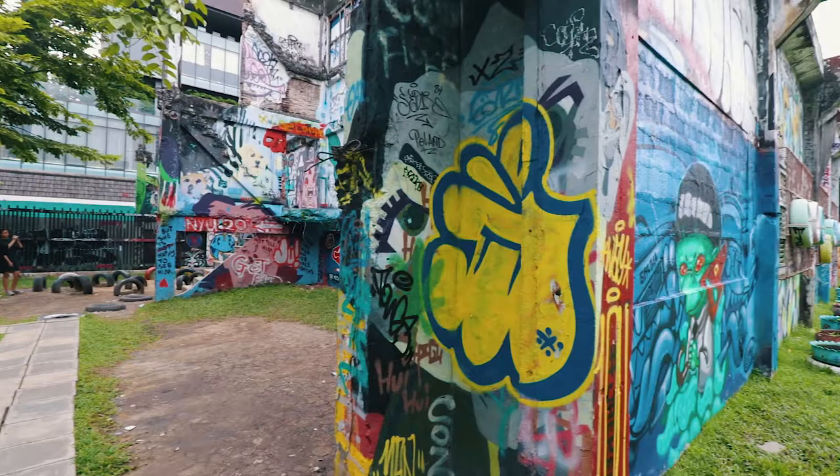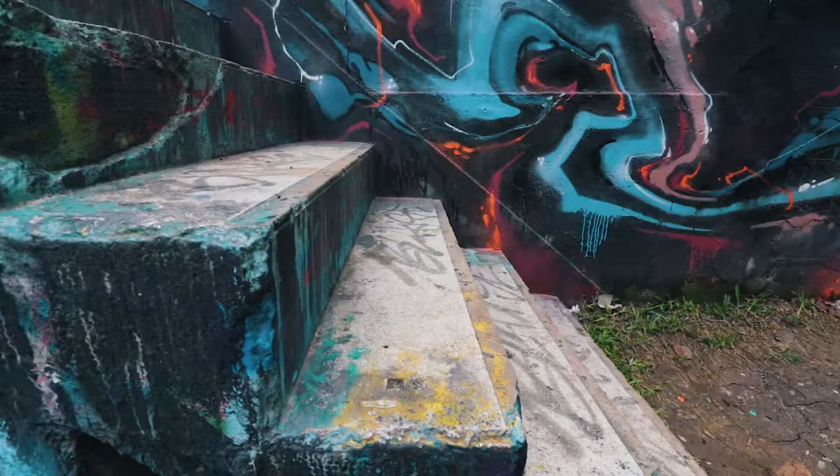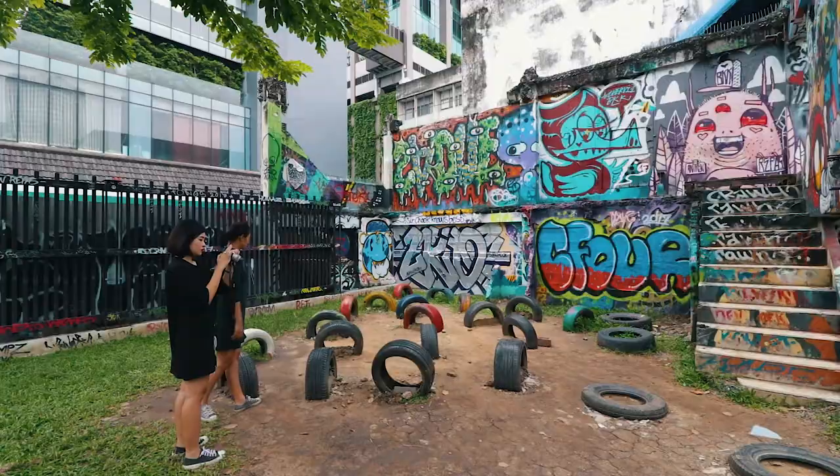If you are into street art, we would advise you to check out the graffiti park before entering the MBK shopping mall. It is only 10 to 15 minutes away from the mall. The graffiti park is an explosion of color, full of vibrant artwork by local and international artists such as Alex Faze.